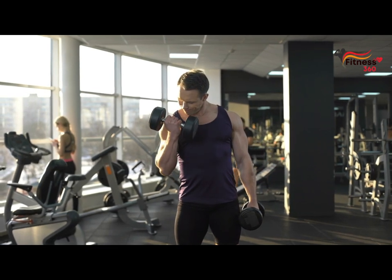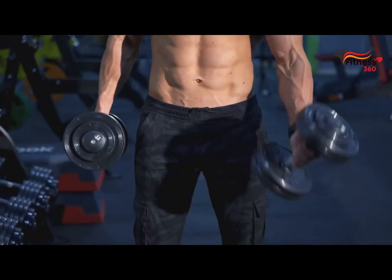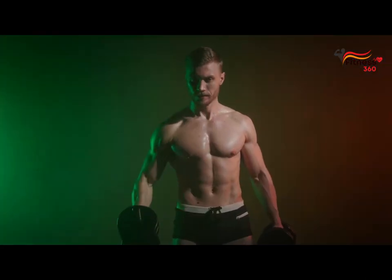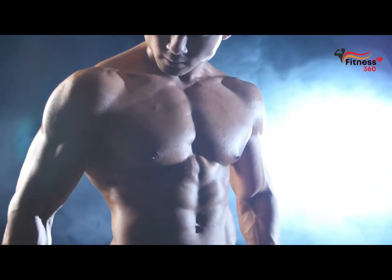All movements are performed under control. The eccentric phase of the movement should be performed slower than the concentric phase. At the top, tense your biceps as much as possible and pause. At the bottom, the arms don't fully straighten, maintaining tension in the muscle.